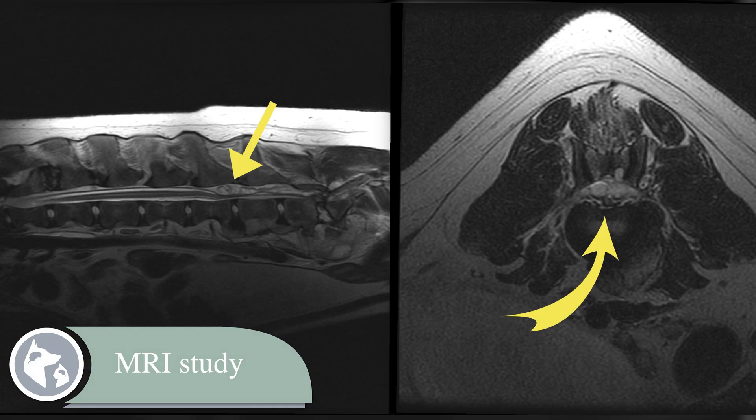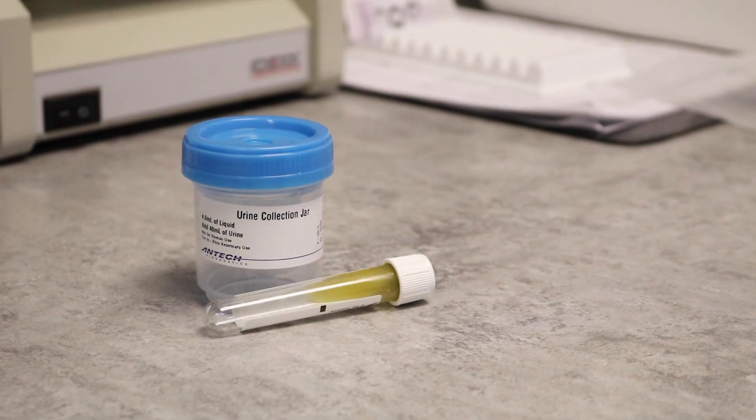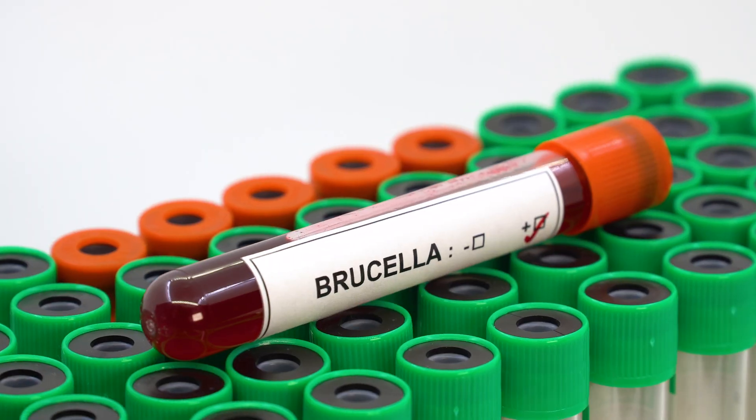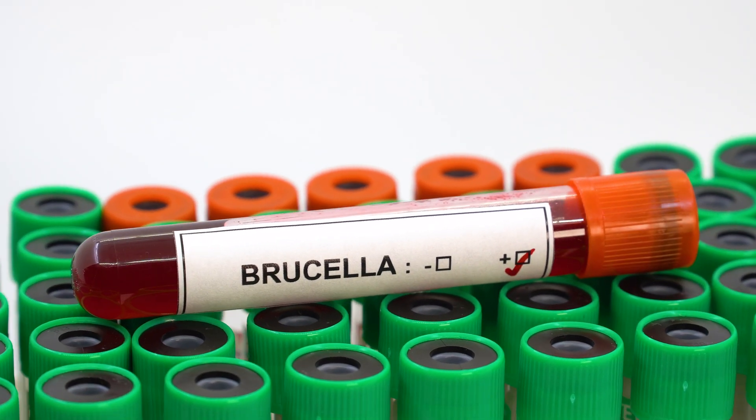Since discospondylitis can affect multiple discs in the same dog, MRI is quite useful in finding all of the affected sites. MRI is also used in planning for surgery, which is sometimes necessary. Once we've confirmed discospondylitis, the next step is figuring out what infection we're dealing with — bacterial or fungal — and which organism is responsible, so we can select the appropriate treatment. This may include blood and urine cultures, biopsies, and testing for Brucella, an uncommon but extremely serious bacteria that can spread to humans and can cause lifelong complications.